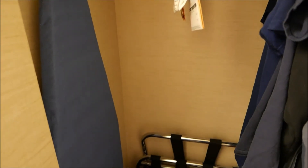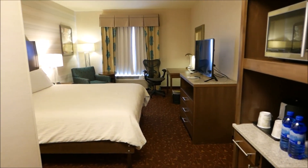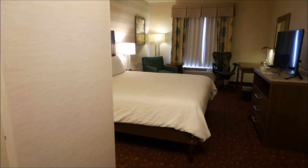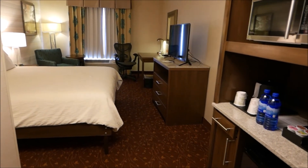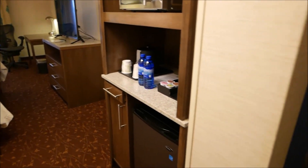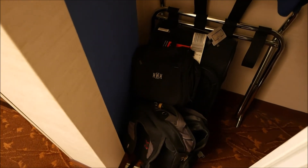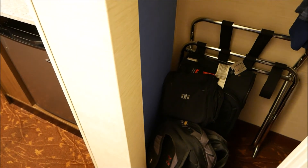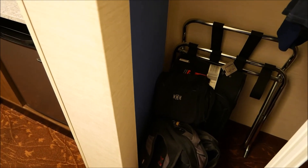I certainly have a lot of valuables with me. I did read something in the guest services guide indicating the availability of safety deposit boxes at the front desk. However, I would doubt they would be enough to accommodate what I typically place in a room safe, which includes a lot of electronics equipment — an iPad, a tablet computer, and a lot of camera equipment.